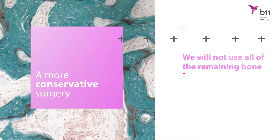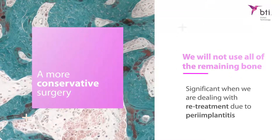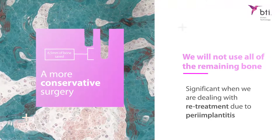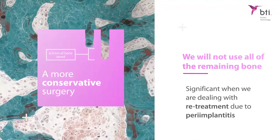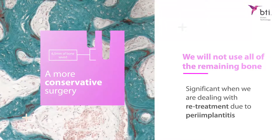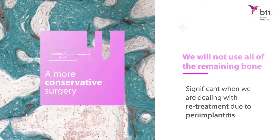We will not use all of the remaining bone, which is more and more significant when dealing with re-treatment due to peri-implantitis — seen more and more frequently — when the whole bone volume available has been used, and longer implants hinder the re-treatment of these cases.